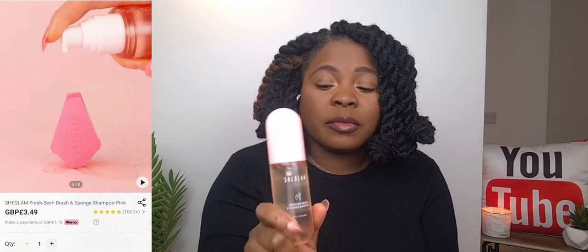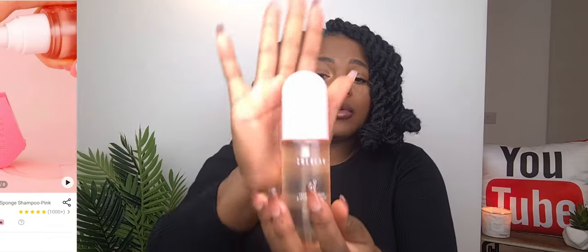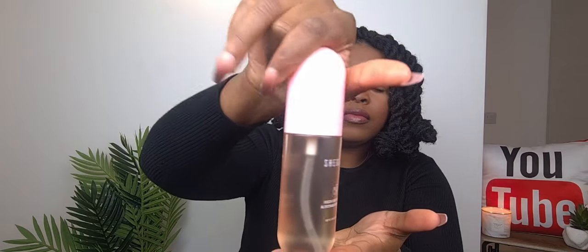This one is from SheGlam, a line I recently discovered. I got two items from them. This one is a shampoo sponge — I really want to use it to wash my makeup sponges. Everyone in the comments has great things to say about this so I can't wait to try it. Cute packaging, very simple, and should be effective based on the reviews I've seen on their page.